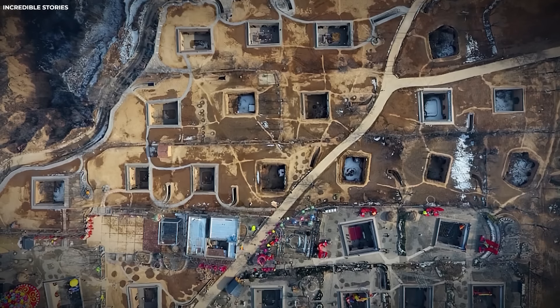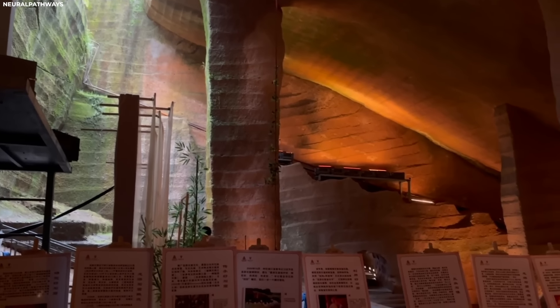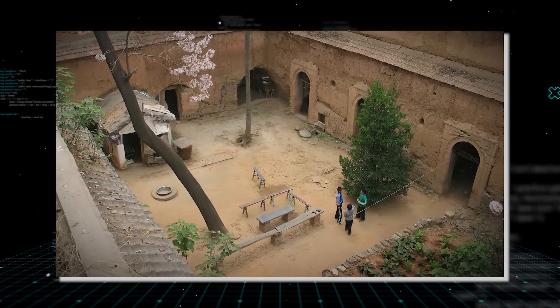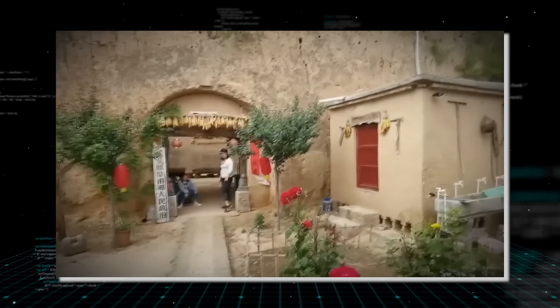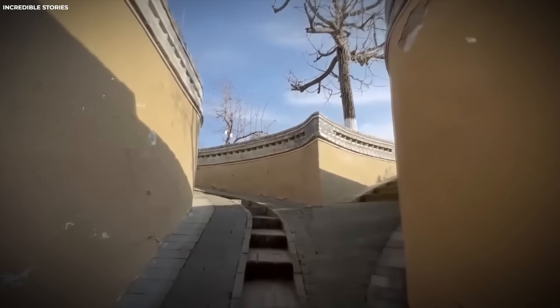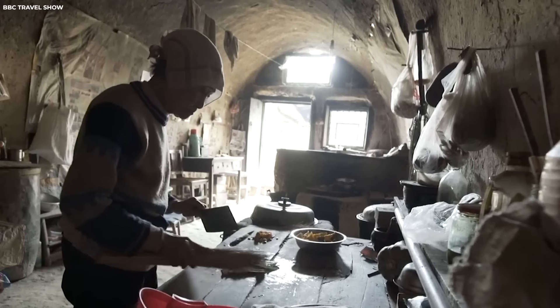These subterranean abodes, now under strict government conservation efforts, offer a glimpse into the rich history and culture of the region. Originally carved out centuries ago, they served as residences for local communities, providing shelter and security against the elements and potential invaders. Today, they stand as a testament to the enduring legacy of the people who once inhabited this remarkable underground city.